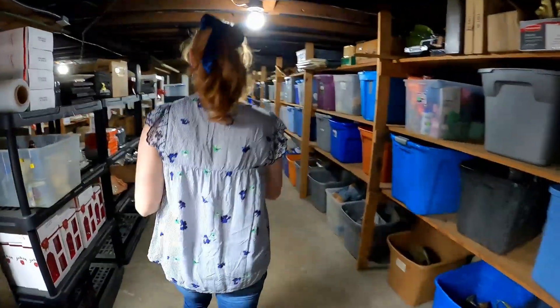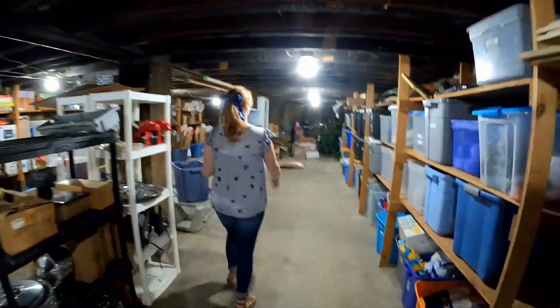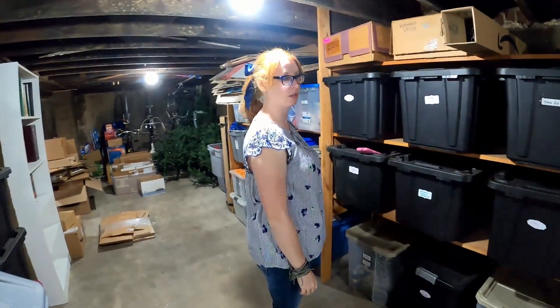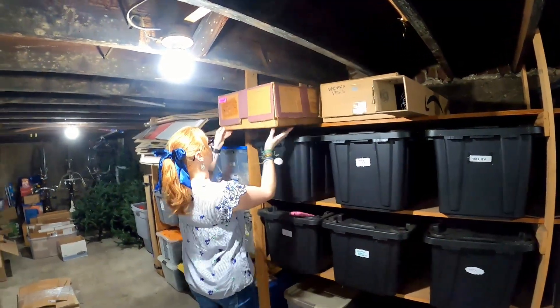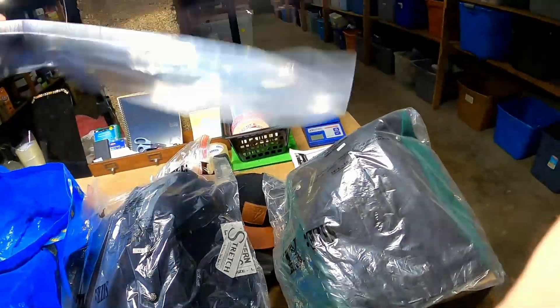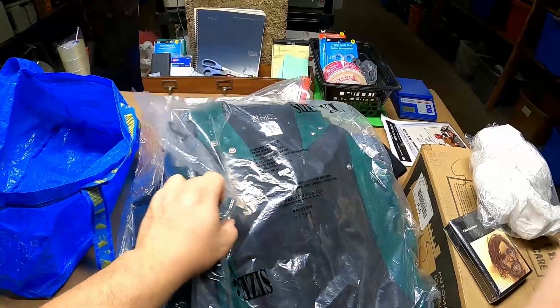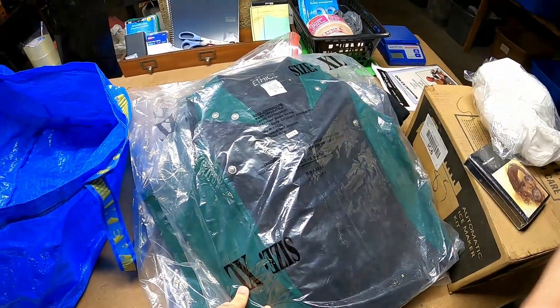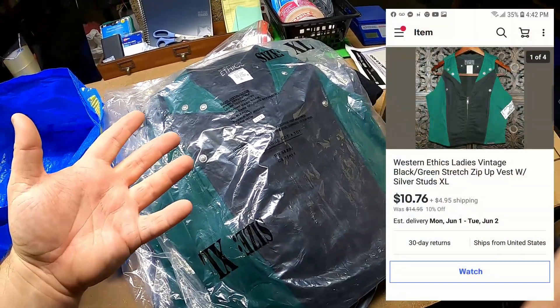We need to ship some more of our Western vests. These vests — this lady has been buying vests from us and it's been kind of a fiasco. I think we're going to end up getting returns because she doesn't know what size she needs, even though the measurements are in there. If she tries to pull the 'not as described' thing, I will be contacting eBay because she's bought six of these. We have a blue one with little diamond-crusted conchos, a green and black, and another green and black. She has both sizes — I sure hope she doesn't want to send these back.